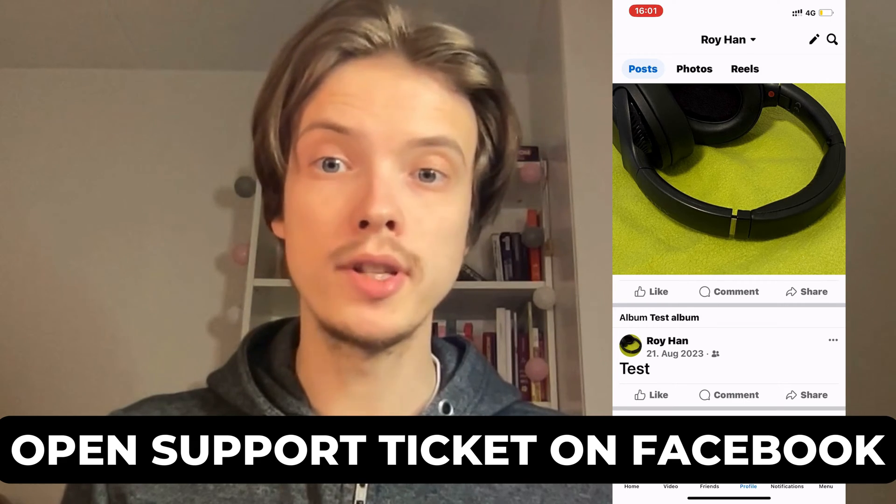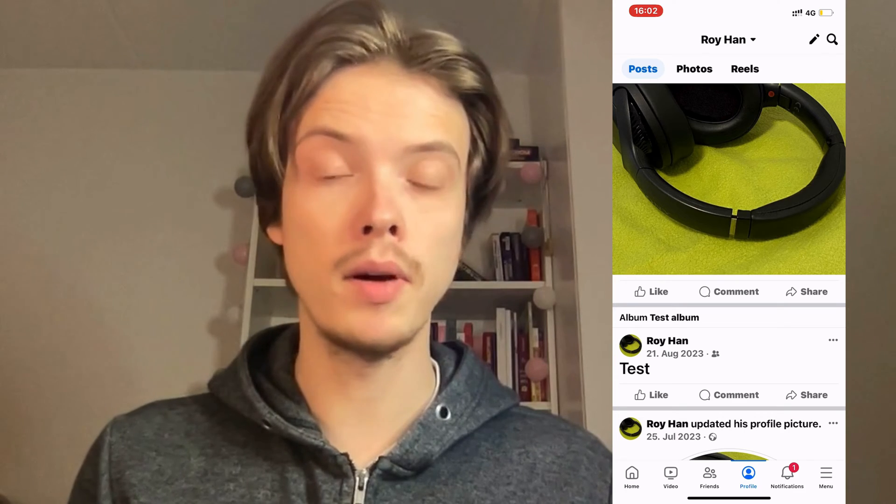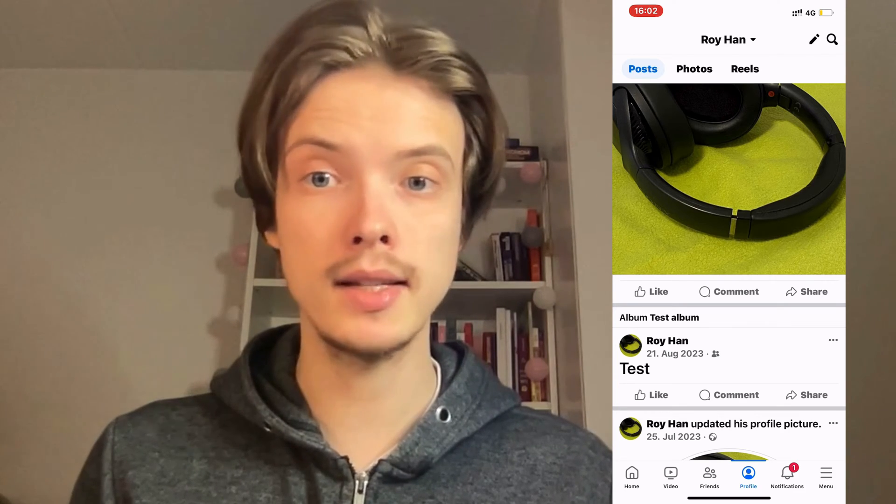Do you want to be able to open a support ticket on your Facebook? Well then you have come to the perfect video because in this video I'm going to show you step by step exactly how to do this, and the first step is going to be quite simple.